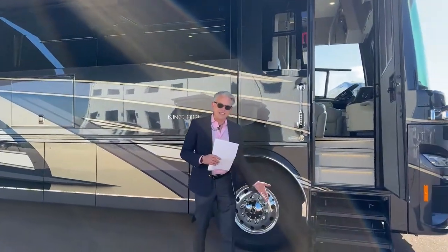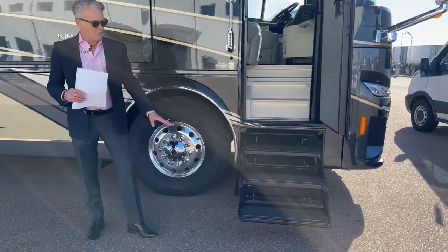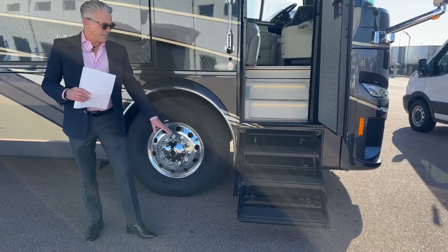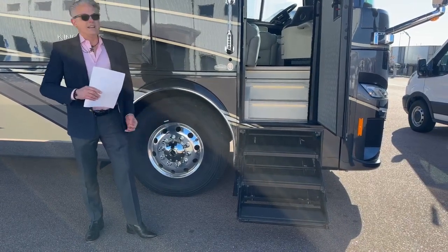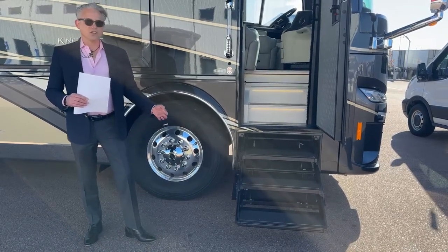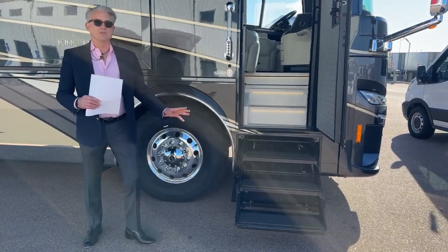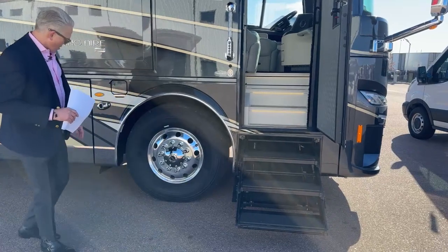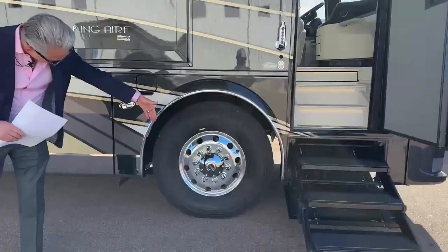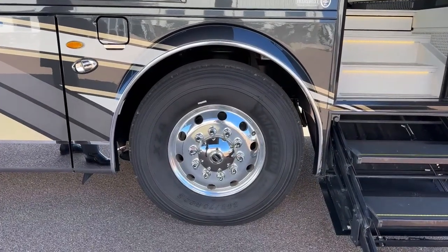I'd like to point out this step first. This is a hydraulic step — when we have it in camp mode it's about one to three inches from the actual ground. Newmar has integrated a safety mechanism so if there's a curb, a rock, or even a person's foot there, it will immediately come to a stop.